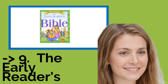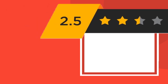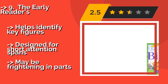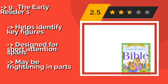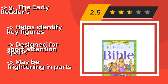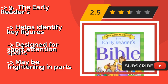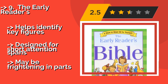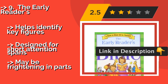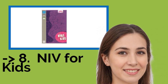The ninth one is The Early Readers. When your child is ready to take over and read to you for a change, The Early Readers, approximately $10, is a smart choice. Be aware, though, that it's more focused on teaching reading than on scripture, but your little ones will pick up the main ideas behind many stories all the same. It helps identify key figures and is designed for short attention spans, but may be frightening in parts.